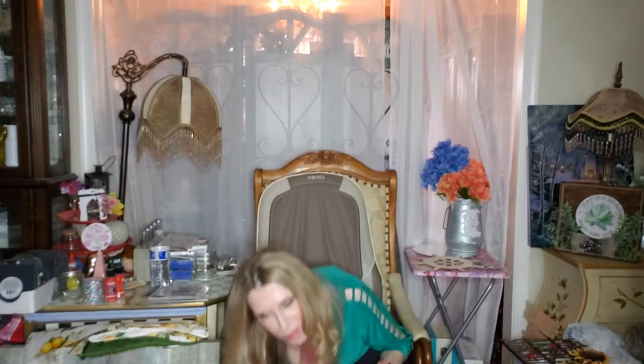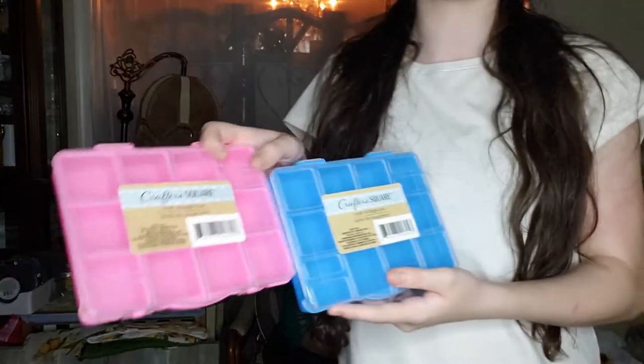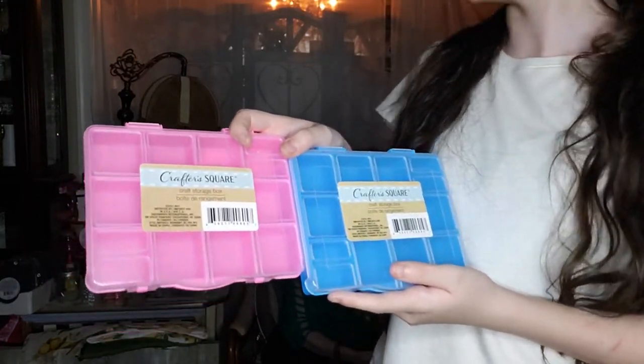That was my son — they came downstairs. They had these cute little craft boxes for the kids from Crafter's Square. I got them for my daughters for their earrings, but you can put beads in there and other things — that's a good idea.